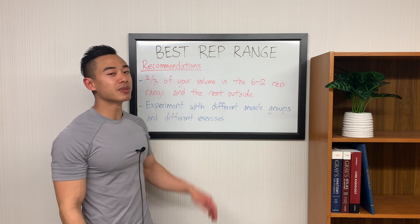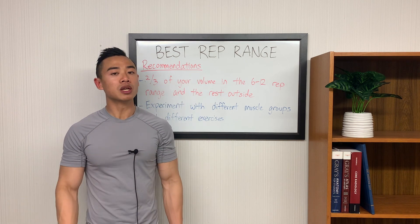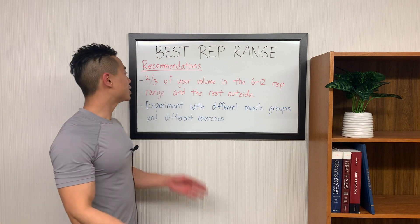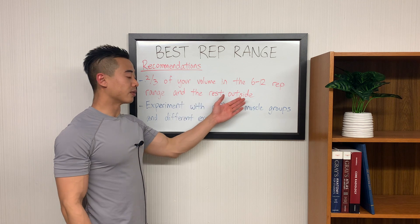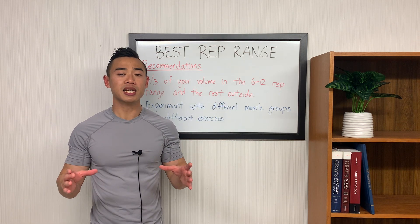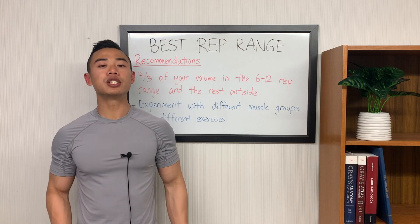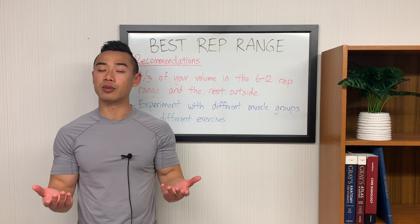Now that we've talked about all the different rep ranges and their pros and cons, which rep ranges should you use? My overarching recommendation is to perform two thirds of your volume in the 6 to 12 rep range and the rest outside of that range. The easiest way to do this is to take your weekly number of sets and divide them among different rep ranges for different exercises. For example, if you're doing 15 weekly sets for your chest, you might do 10 sets in the 6 to 12 rep range and 5 sets outside of that range.